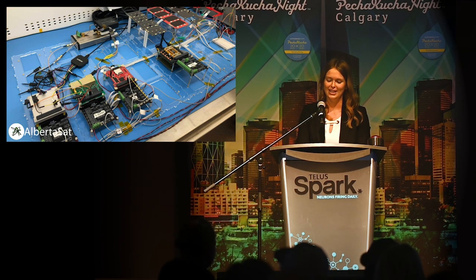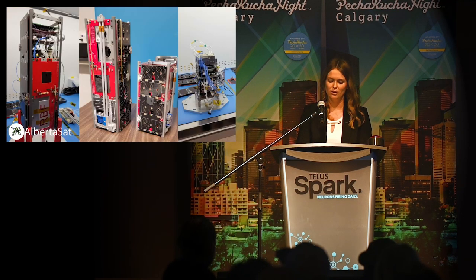Before a satellite is assembled, it's laid out so we can test all the parts and integrate them together easily. This is called a flat sat. But just building a satellite isn't enough to us — we want to break down barriers and make space accessible to everyone. All of our designs are open sourced, because we believe that creating a shared, extensive data bank of knowledge that can be accessed anywhere leads to more people making cheaper, more innovative designs.